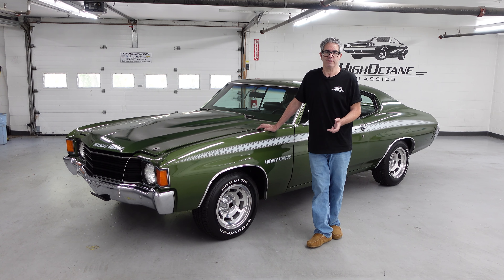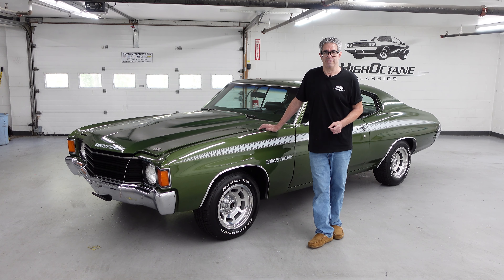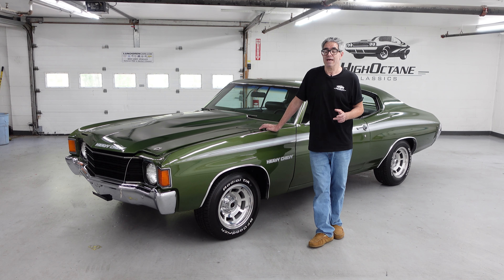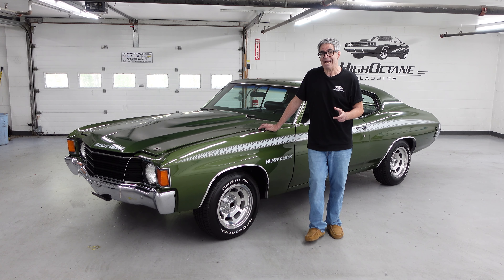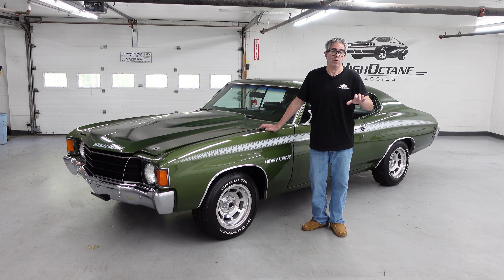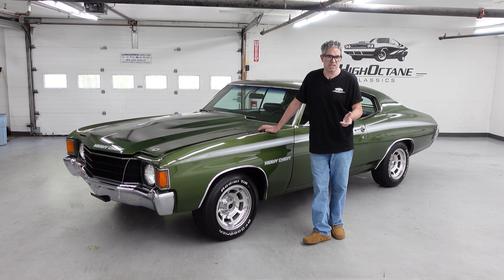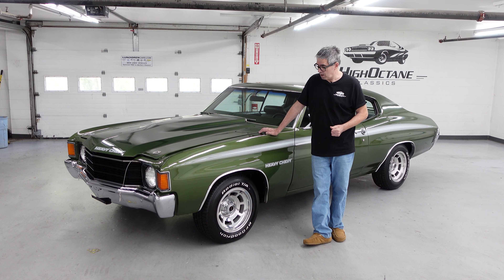Now if you don't know what this is, here's the thing. By the early 70s — 71, 72 — the insurance industry was starting to crack down on muscle cars. So what they did is came up with packages like this. This is the YF3 Heavy Chevy option, only available with a V8 Malibu. You couldn't get a six-cylinder with a Heavy Chevy, and that's a good thing because that would have watered down the mode of the car.